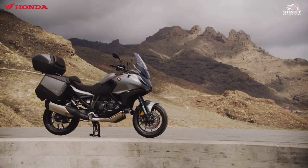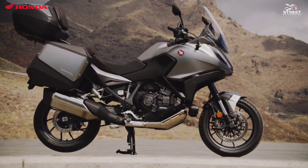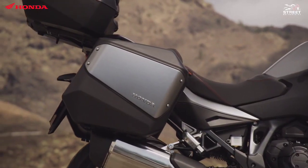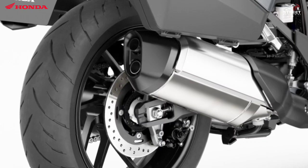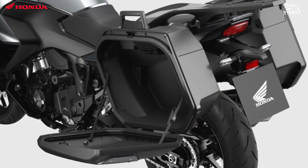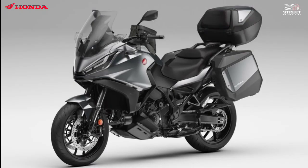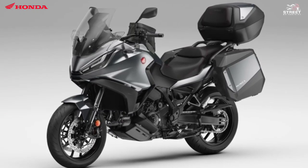The exhaust muffler is set low to maximize saddlebag pannier volume. The standard-fit detachable panniers are one of the NT1100's key features — deliberately designed to be as slim as possible for around-town riding, measuring just 901mm across at their widest point. Pannier volume is 33 liters on the left and 32 liters on the right.